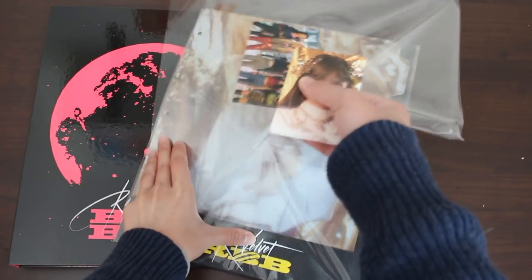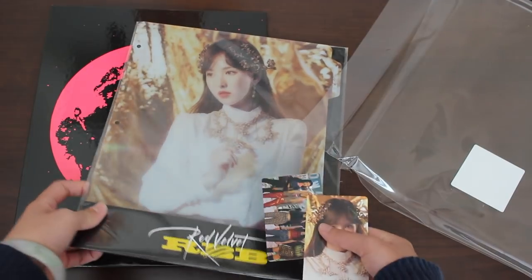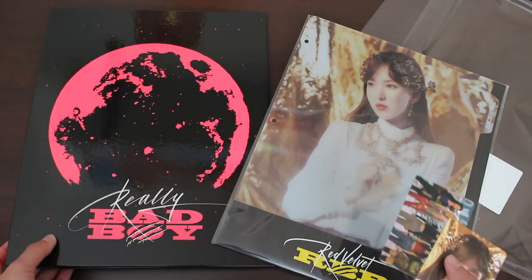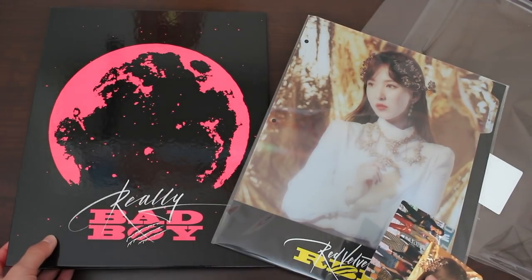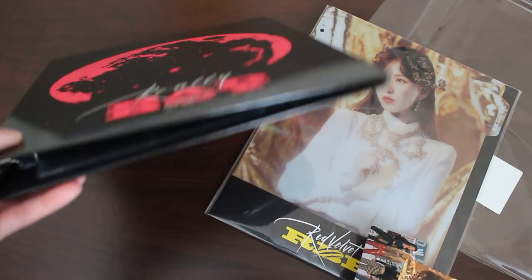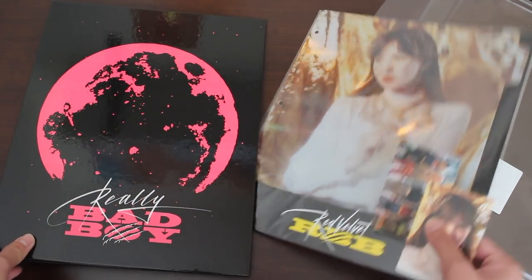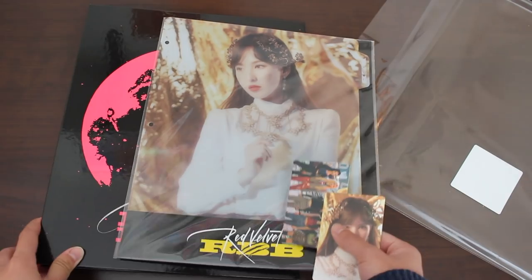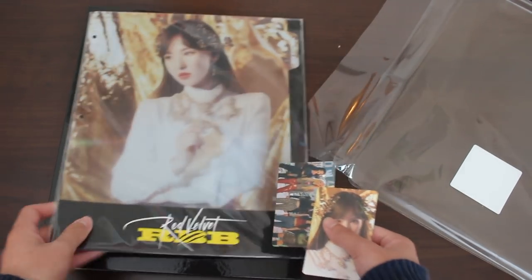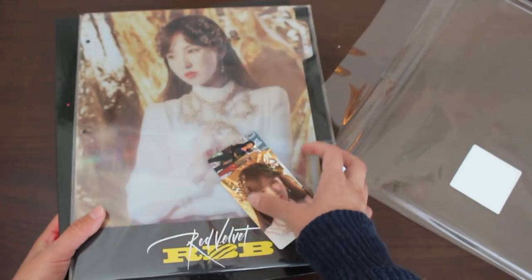The stuff is way nicer than expected. But also, since this binder is thinner than I thought, I might buy another one, because my Red Velvet collection is very full right now and it'll fill this up instantly. So I might get another one — I'll probably get Seulgi's version or Irene's, whoever looks prettiest in their concept photos. But gotta get my girl Wendy.